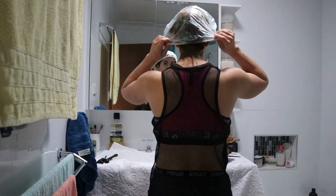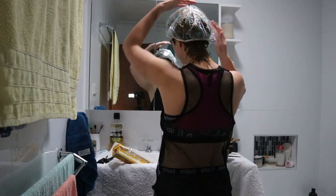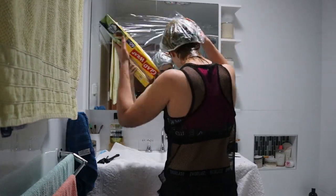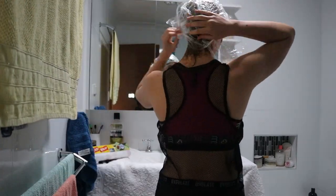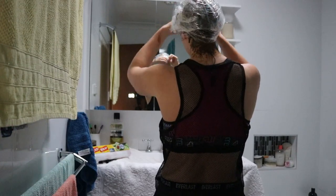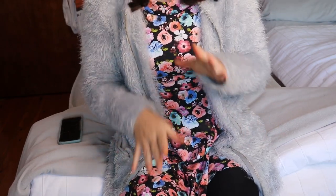I tied my hair on top of my head, put a shower cap over the top, and then used cling wrap to ensure all my hair was covered. Once it was finished — very sexy, as you can see — I just left it on for the day. Drumroll!